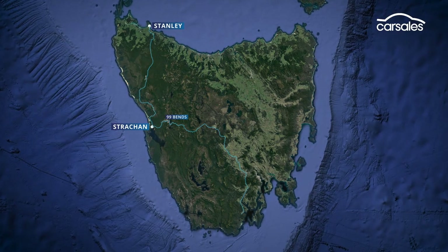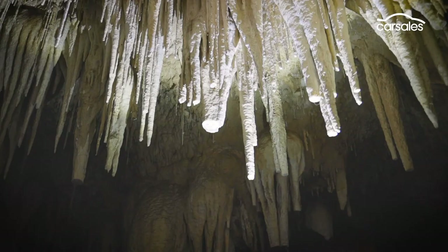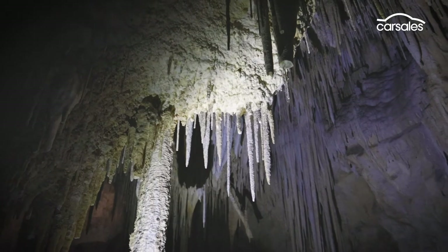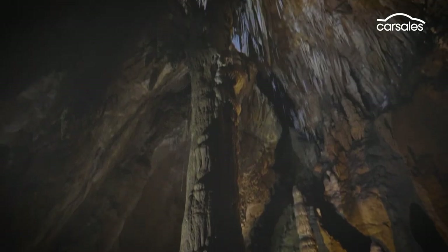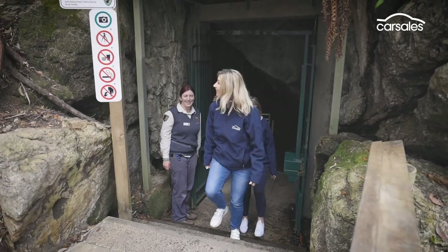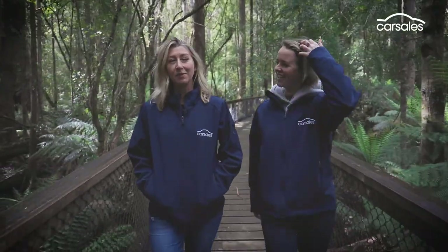On the way to our most southern destination, we're visiting the Hastings Caves, and they are quite truly mind-blowing. You can't come to Tasmania and not do it, I reckon. It was pretty awesome.